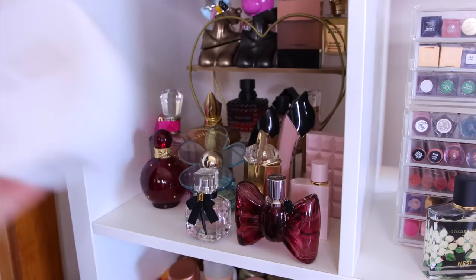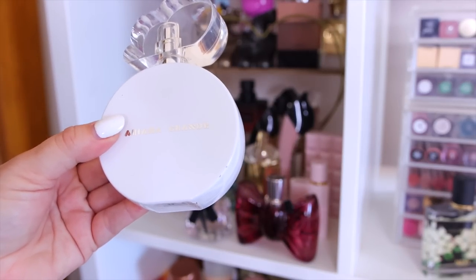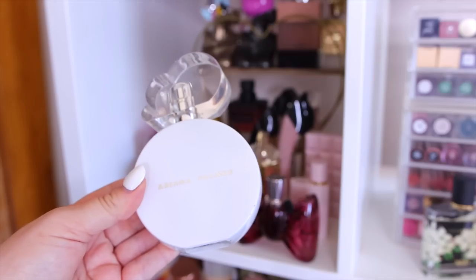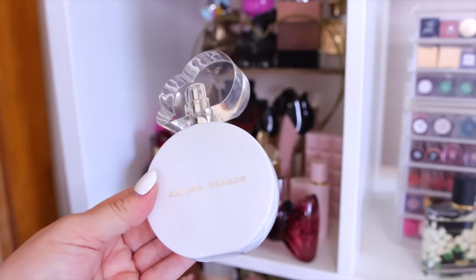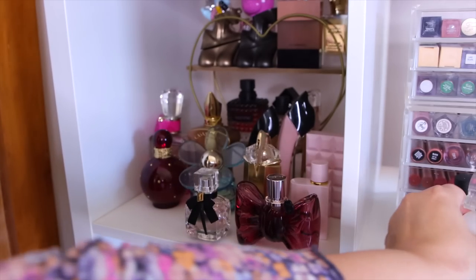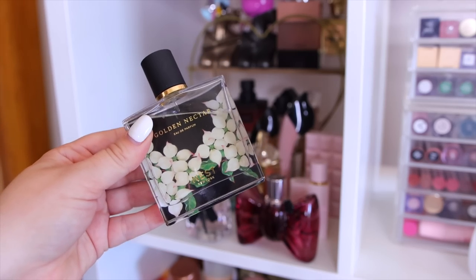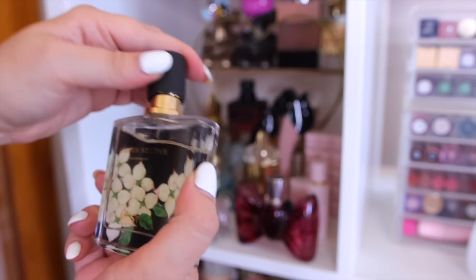I also have Ariana Grande Cloud Intense — I don't notice a huge difference from the original, but I love Cloud because it smells like Baccarat Rouge. Anything that smells like that I'll have and use. It's a little sweeter than Baccarat but I'm keeping it. Next is Nest Golden Nectar — this smells incredible, intoxicating. It reminds me of old-school lipstick scent but made really sweet and luscious.